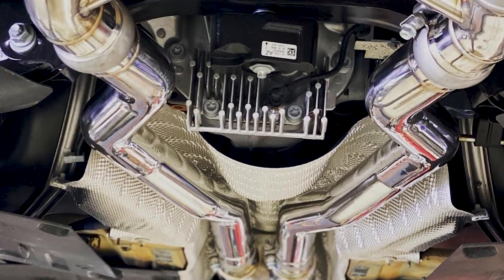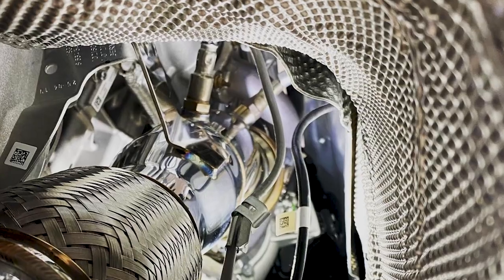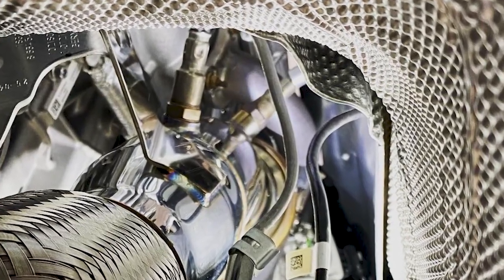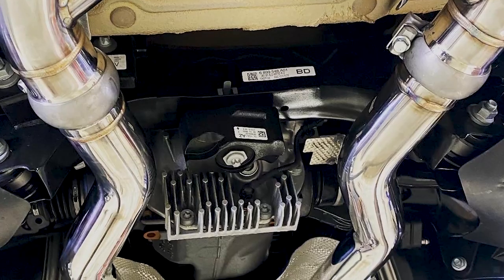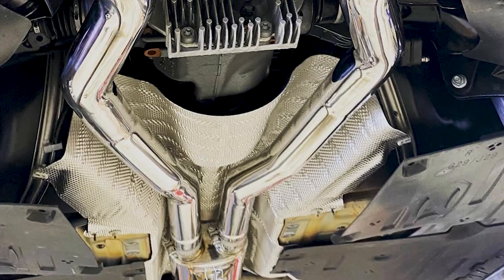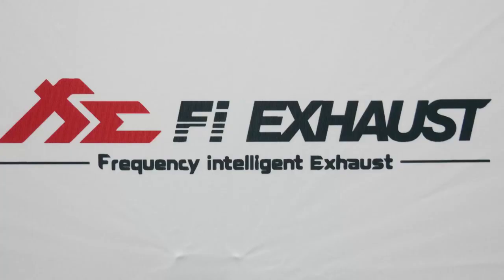Although the FI exhaust system may be somewhat new to a lot of people here in the United States, they are making a strong push and are going to be a formidable player in the sports enthusiast world, especially when talking about the Toyota Supra. You can find them online, work with one of their US distributors, or simply go to FI exhaust worldwide and place your order there. As someone who has been in the automotive industry for two-plus decades, I am pleasantly surprised and ecstatic to represent FI exhaust on my new Toyota Supra.